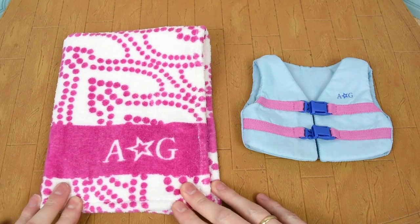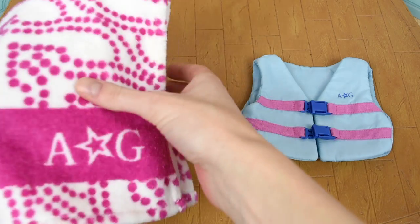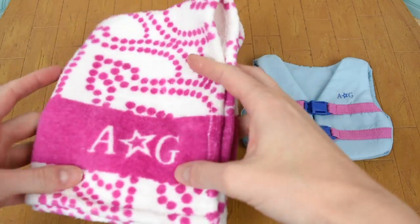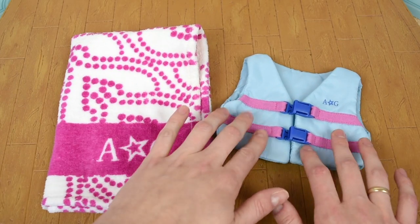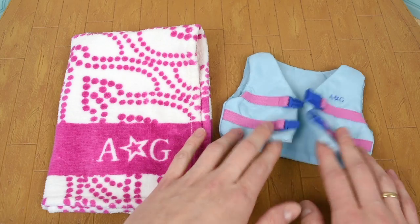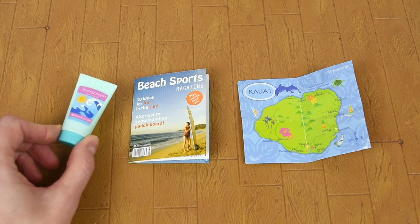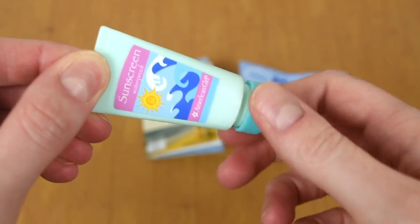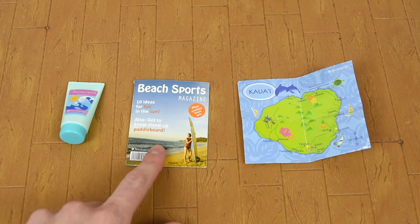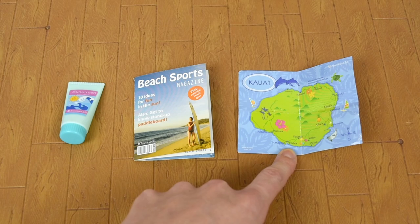The set also comes with a little beach towel for Kanani, and it's a really thick plush towel. It feels just like a real towel, and it's a really good size for her to lay out on. Then you get a little blue life vest for her so she can stay safe while she's out paddleboarding, and it has her logo on the back. And lastly you get a little tube of sunscreen for her to use, and you can actually unscrew the top of this. You also get a magazine for her to look through while she's laying out on the beach, and a map of Kauai so she knows where she's going.